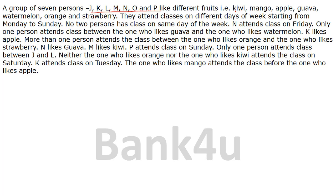The 7 persons like 7 different fruits: kiwi, mango, apple, guava, watermelon, orange, and strawberry. They attend classes on different days of the week starting from Monday to Sunday — so the week commences on Monday, then Tuesday, Wednesday, and goes on up to Sunday. No two persons have class on the same day, meaning only one person will have class on each single day.